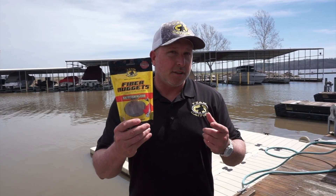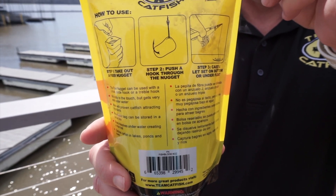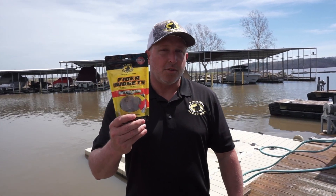There's no more having to mold them around the treble hook to get them to stay on. In a lot of situations we'll even be able to catch a fish and the fiber nugget is still on the hook when you reel the fish in — how fantastic is that! I'm Jeff Williams with Team Catfish, and I know fiber nuggets can help you become more successful.